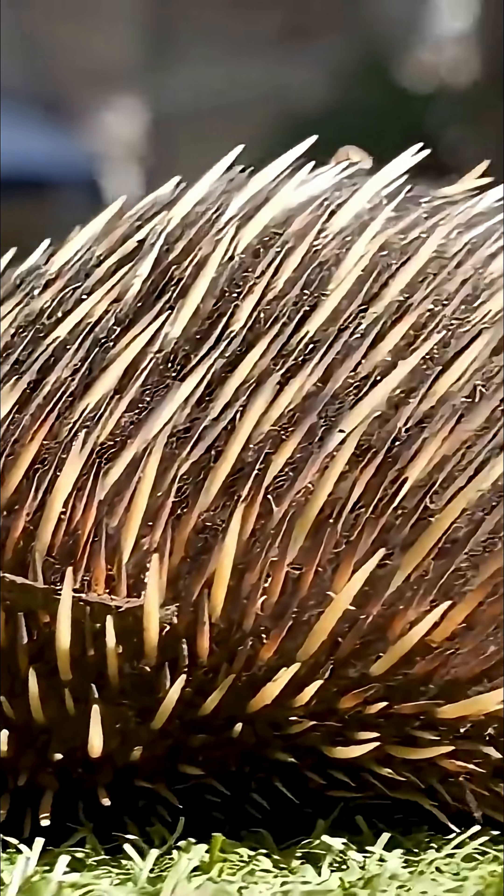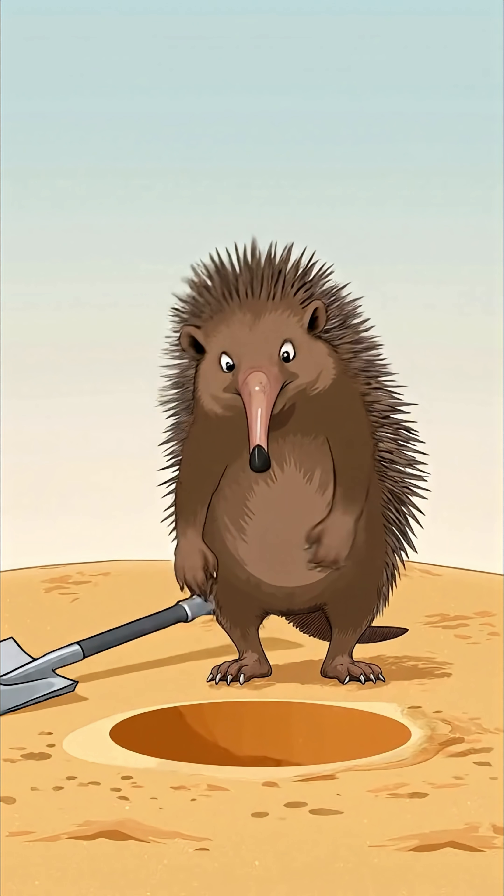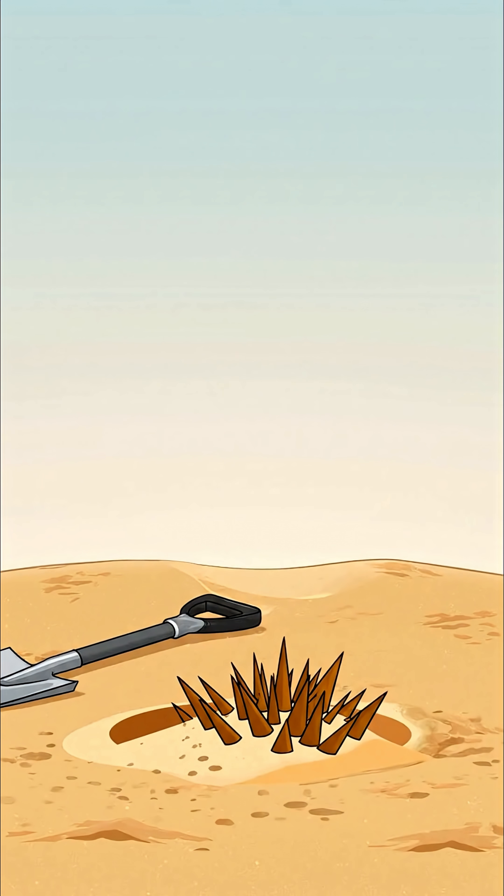Its body is covered in fur and spines. When threatened, it can curl into a tight, spiky ball. Or it can dig straight down into the dirt in seconds, leaving only a bunch of sharp spines showing.